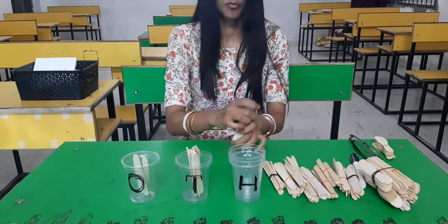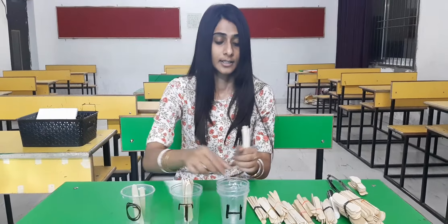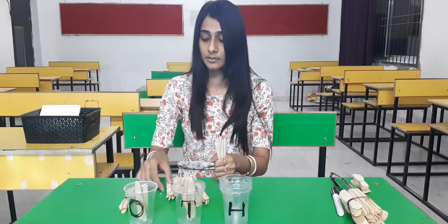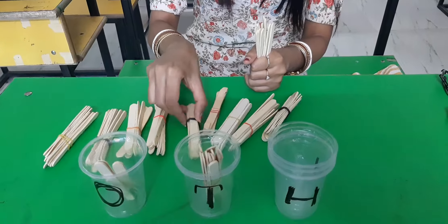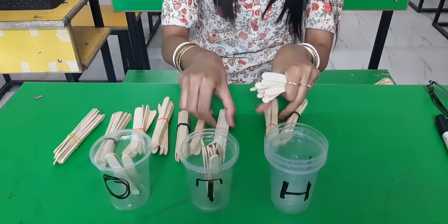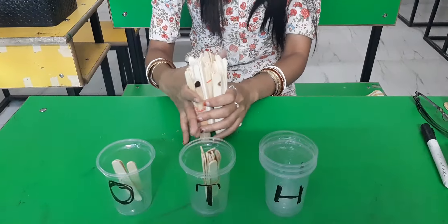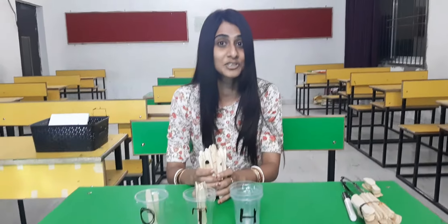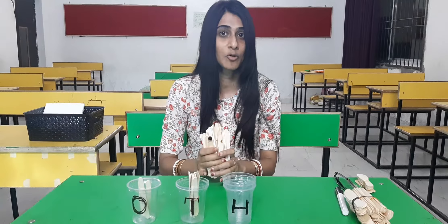Now, if we put together all this kind of 10's bundles, let's count. How many 10's bundles are here? 1, 2, 3, 4, 5, 6, 7, 8, 9, and 10. So, all these 10 tens equal to 100. We have done this using Dienes blocks — I hope you all remember. So, this 10 tens make 100.